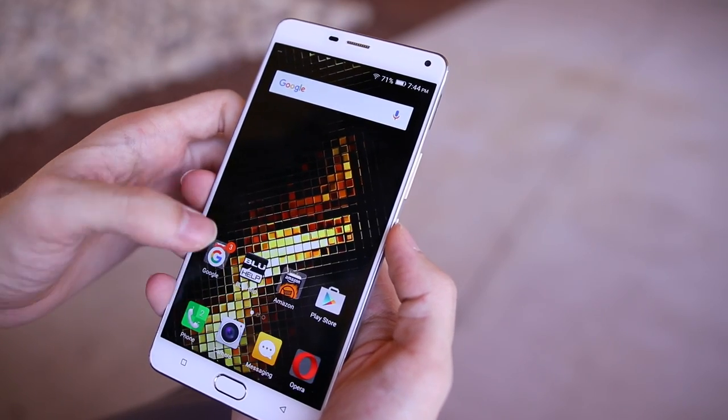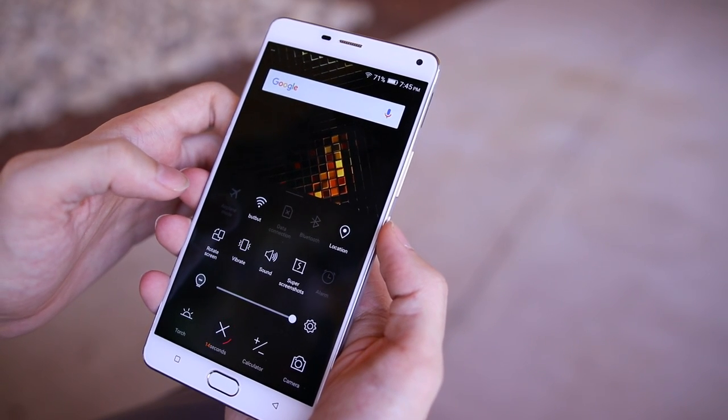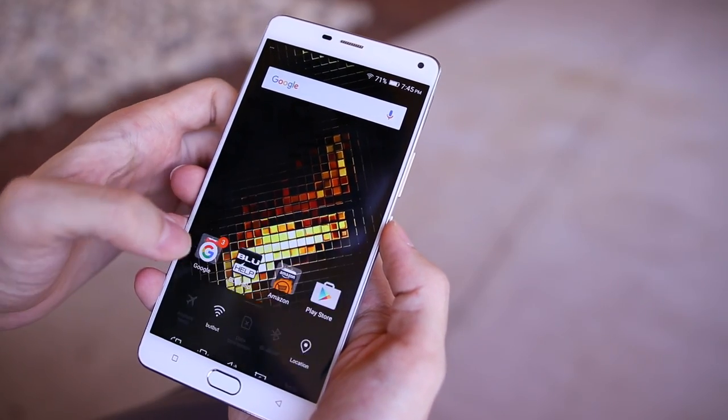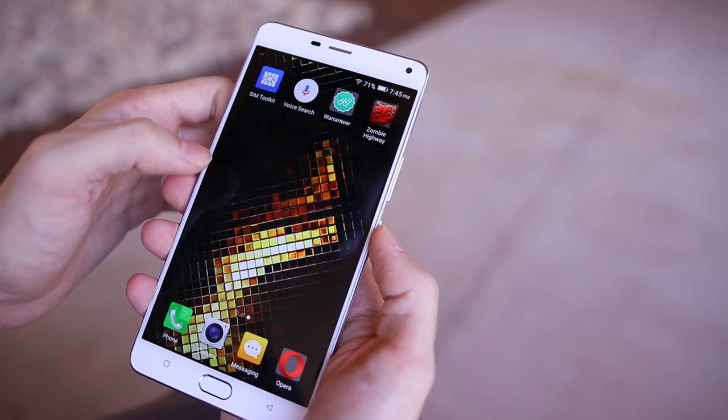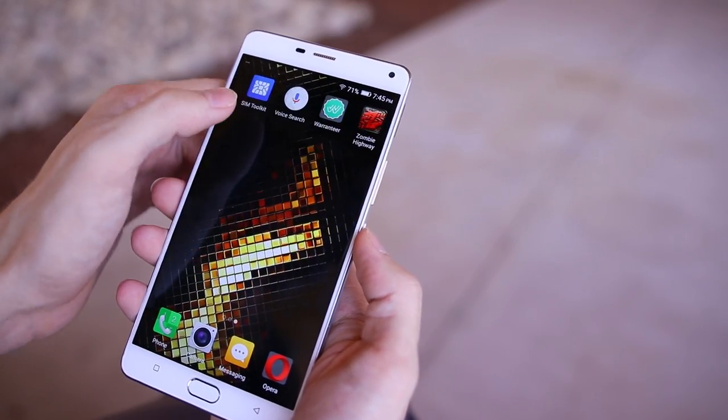The screen here is gorgeous, though. It's 6 inches diagonally, larger than the 5.7-inch Galaxy Note 5 and the 5.5-inch iPhone 7 Plus, and it uses Super AMOLED technology to give bright colors and dark blacks. The 1080p resolution looks great, and it does get reasonably bright in sunlight.